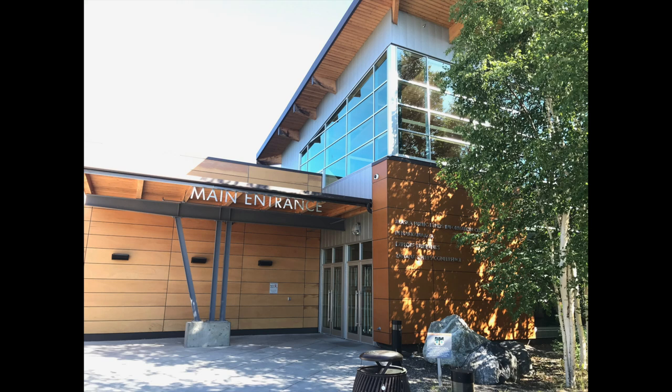We walked on over to the Morris Thompson Cultural and Visitor Center. It's a place for gathering, discovery, education, and celebration, made possible by a cross-organizational, multicultural partnership built on the values lived by the late Morris Thompson.